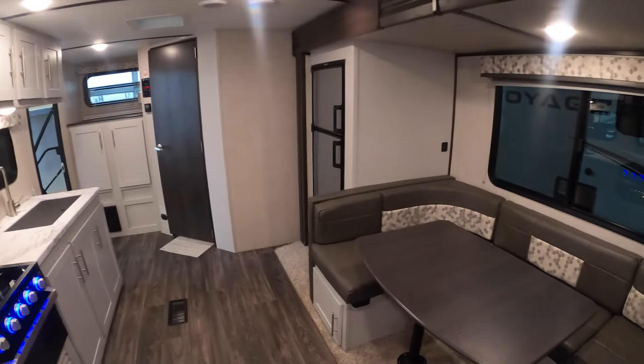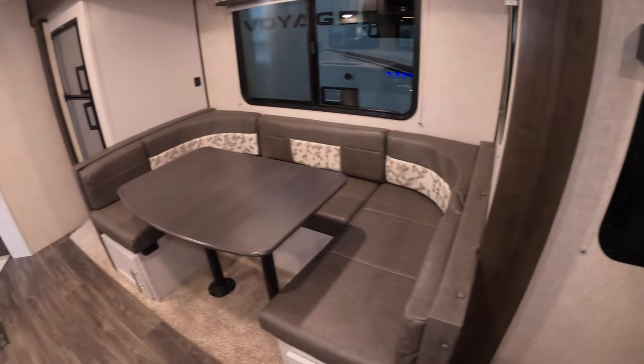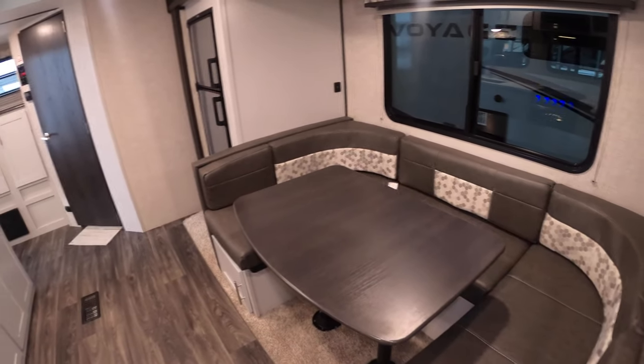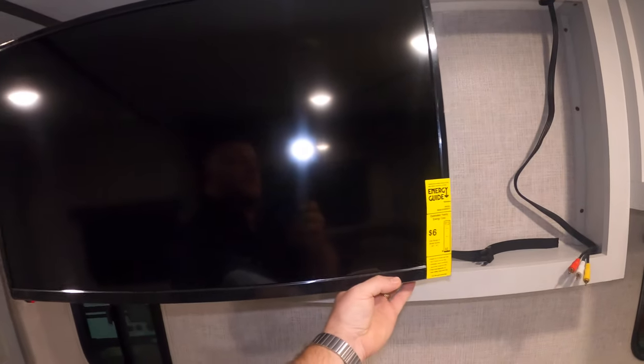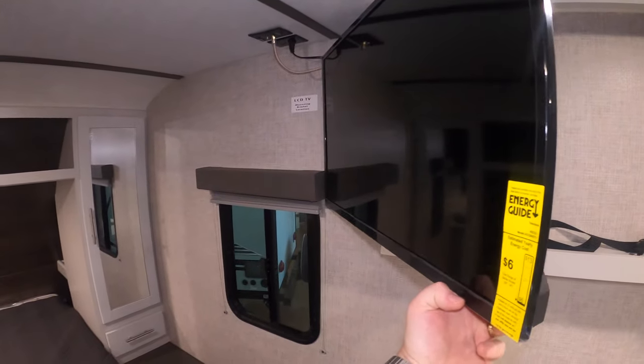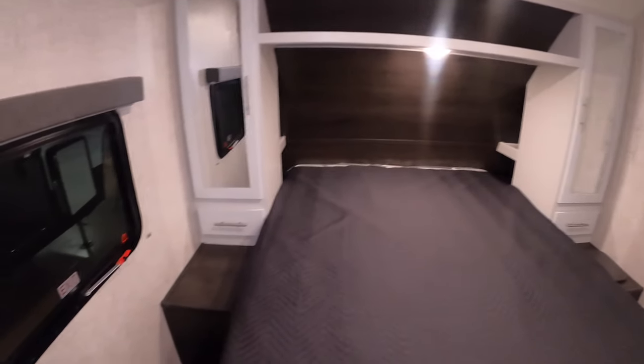Above the cubby is the entertainment system with auxiliary, USB, DVD, and CD inputs. The TV is on a swivel, so when you're in the living space around the nice dinette booth — playing cards, putting a puzzle together, having dinner — you can watch TV. Then when it's time for bed you can swivel the TV right over the bed.